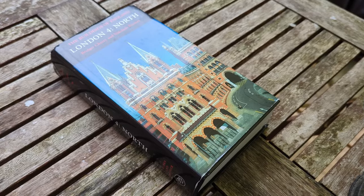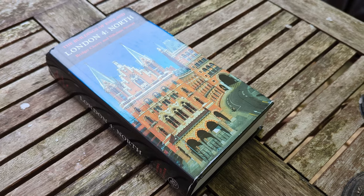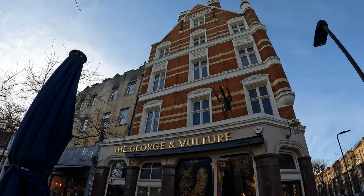I include this on today's tour partly because it's the only pub in this area of Hoxton that I could find that is actually mentioned by Pevsner — and I just bought the London North volume that covers this area. Pevsner comments that it has a tall striped gable and it's circa 1900.